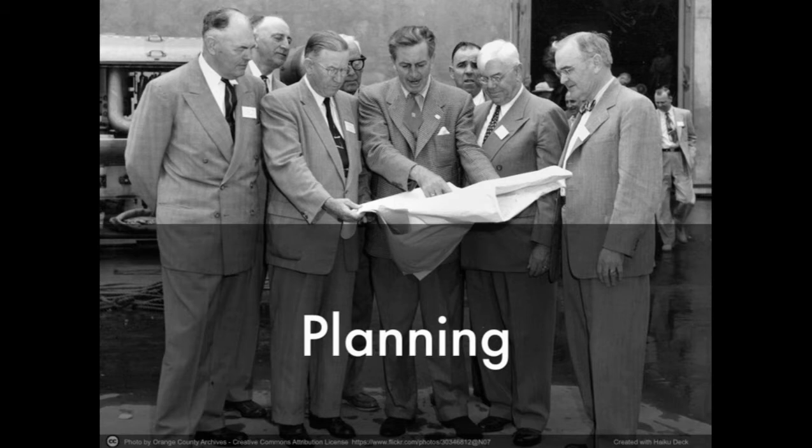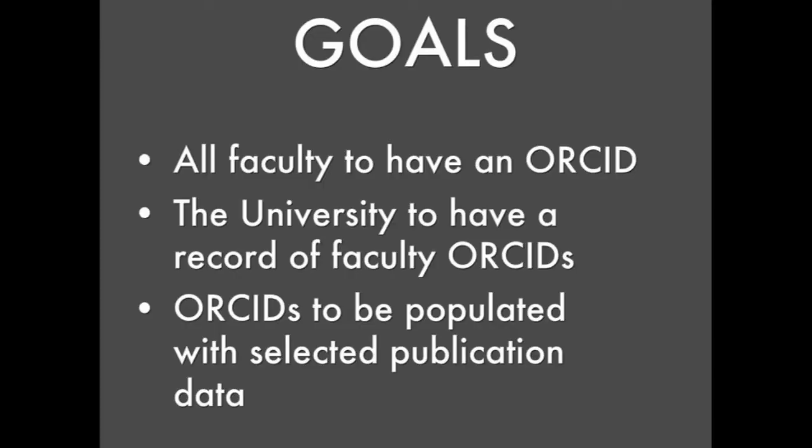The first thing we needed when planning was some clear goals for the project. The first two are straightforward: we wanted all of our faculty to have an ORCID ID, and we wanted the university to have a record of what that ID was. The last goal was for ORCIDs to be pre-populated. This is where we saw a real opportunity to add value as an institution, because while it's not strictly necessary to add past publication data to ORCID, faculty usually want this information included. Many of them are tired of being asked to input data into different systems again and again, so doing this on their behalf using data already held by the university was a major selling point.